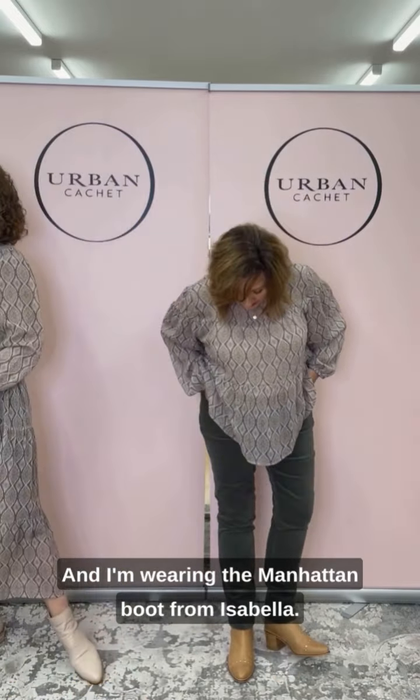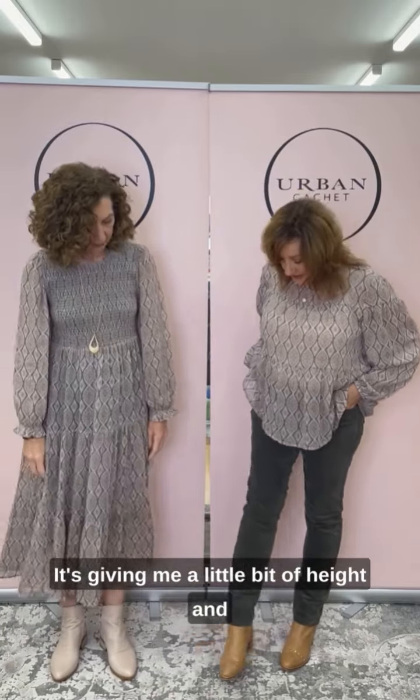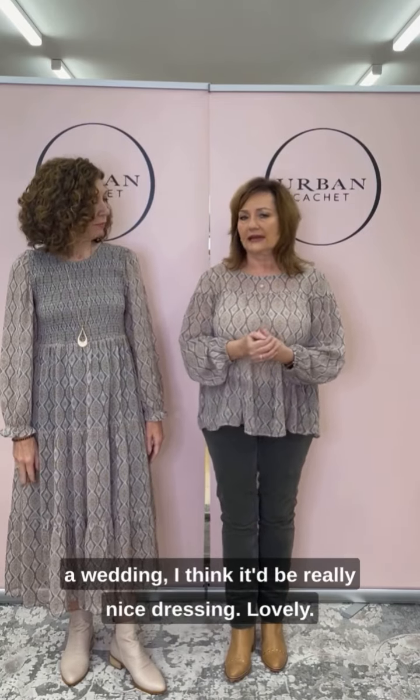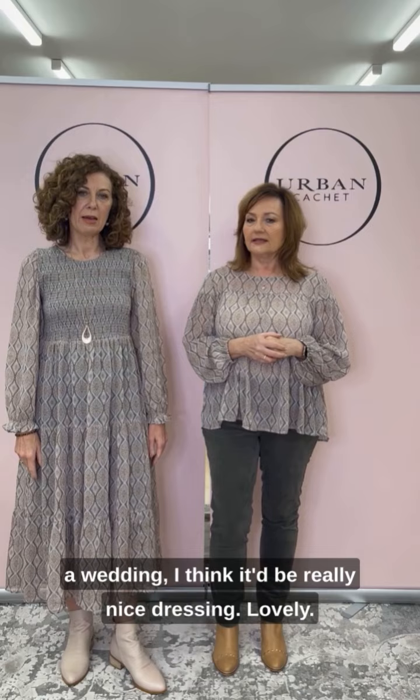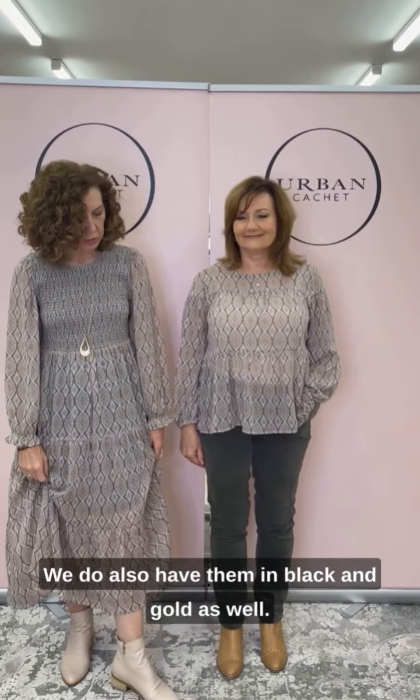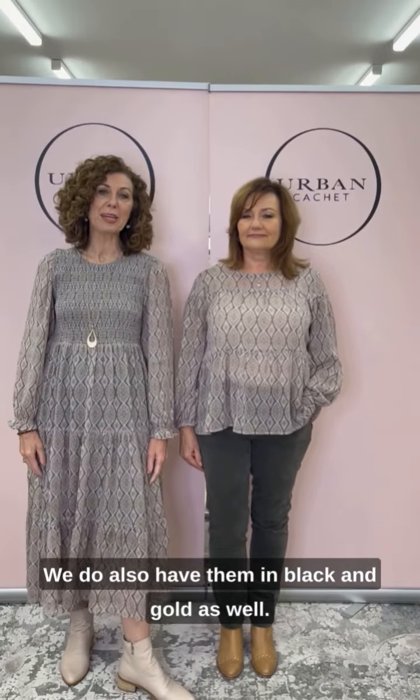I am wearing the Manhattan boot from Isabella, giving me a little bit of height and a dressy feel. I think this is great if you've got an autumn wedding — as a guest it would be really nice dressing. And my boots are the Isabella Beck in the color called Bone. We do also have them in black and gold as well.